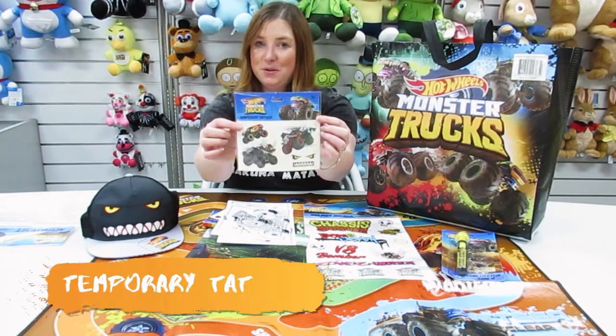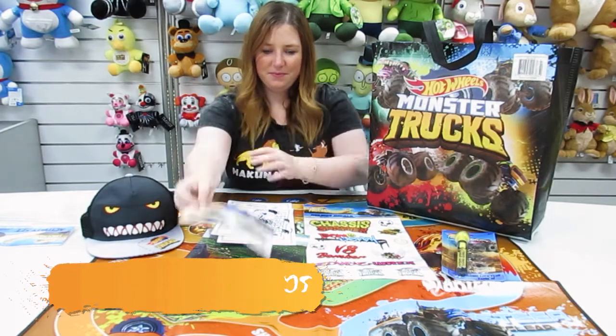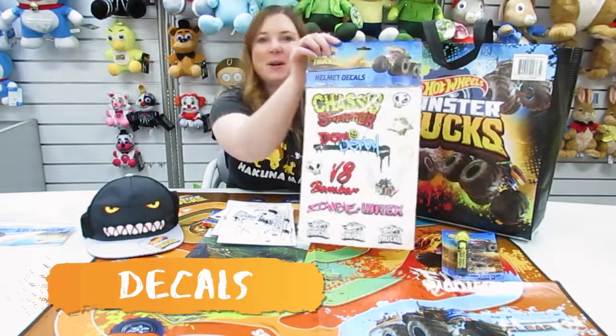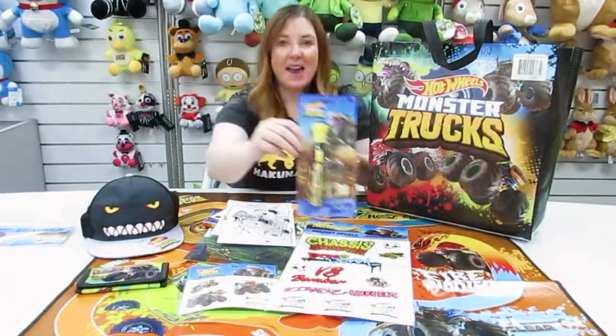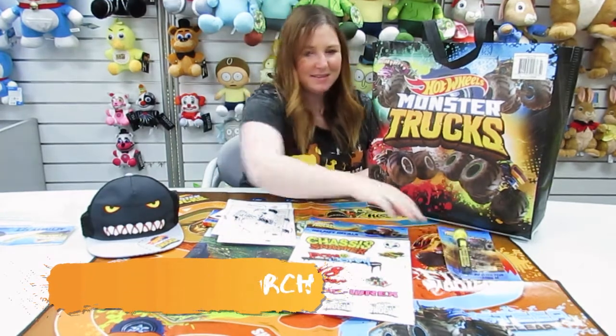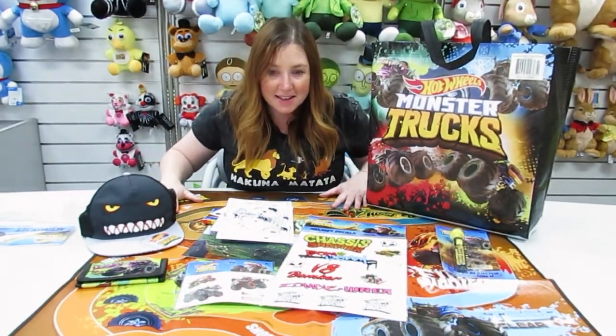You also get tattoos, and these awesome decals to put on your helmet. And a projector torch.